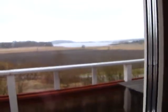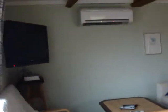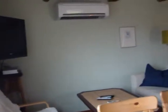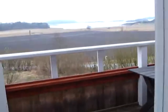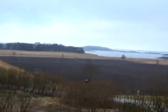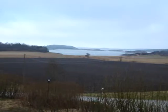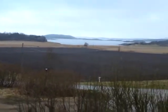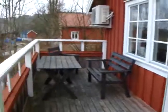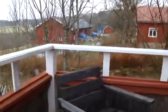Let's go out on the balcony. Here we have a nice view of the sea and the archipelago, with nice furniture and good cushions.